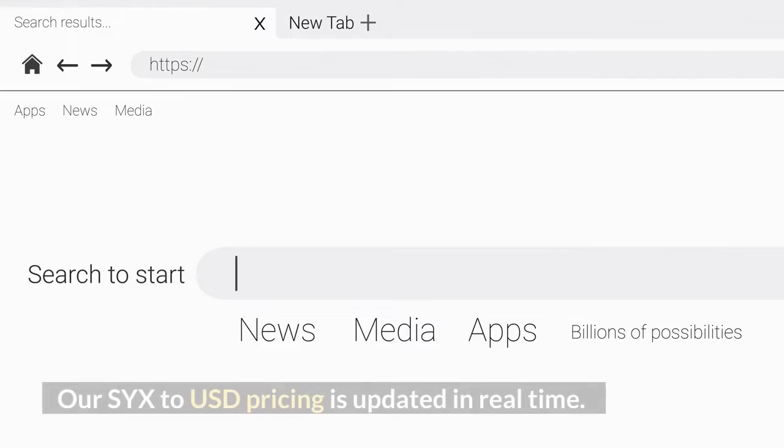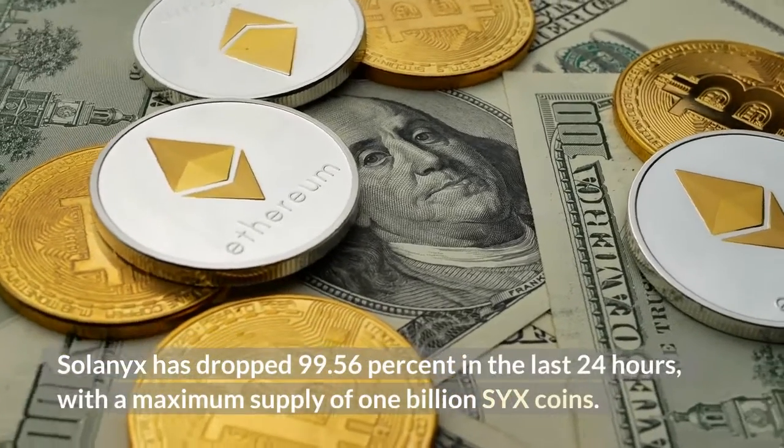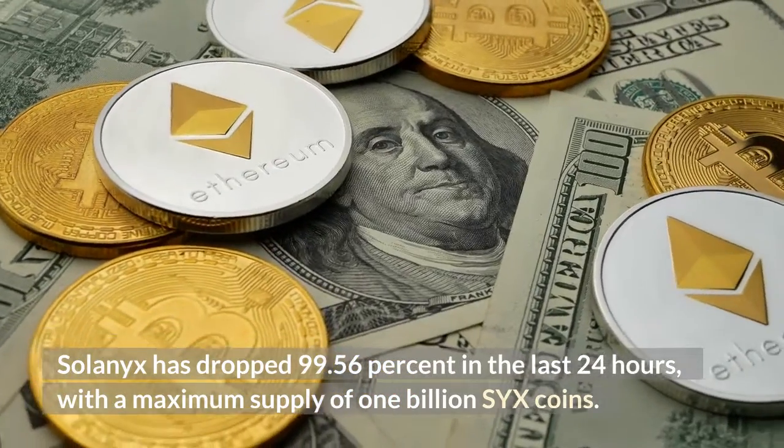Our SYX to USD pricing is updated in real time. Solonix has dropped 99.56% in the last 24 hours.